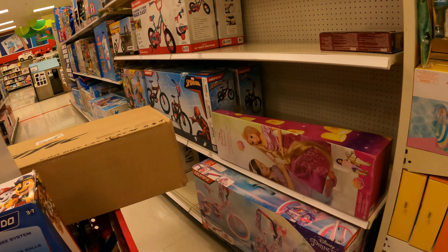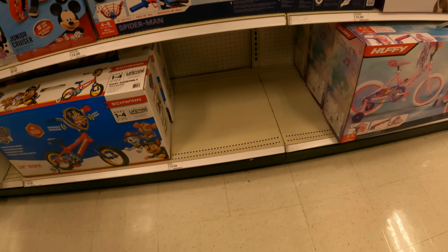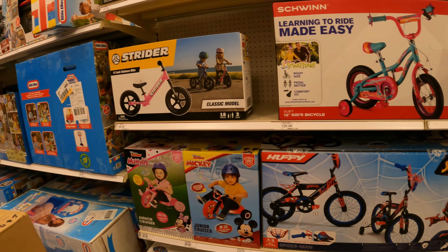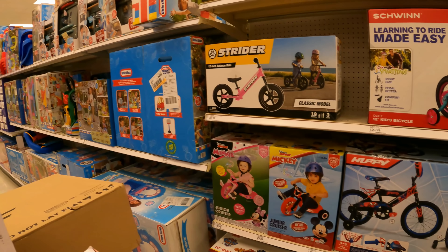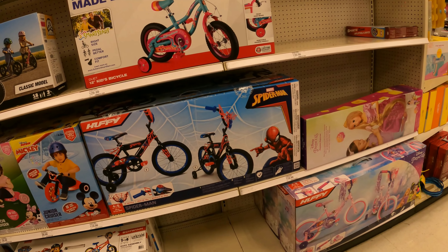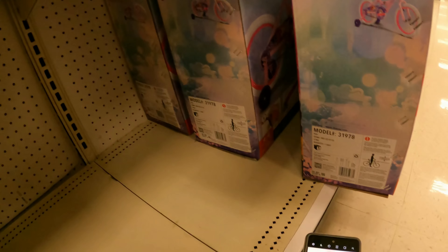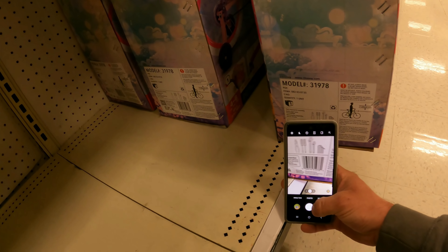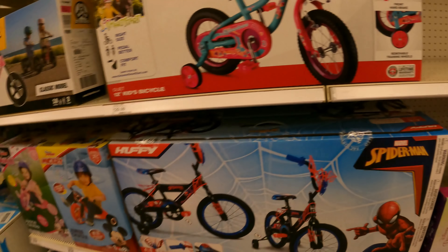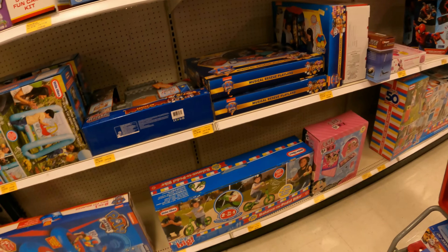You got more bikes over here, so you never know — these might also be on clearance. For the most part they're kind of in the spots they're supposed to be, except for this one — I don't see a tag, so we're going to grab this one. Let's scoot it out so we can get a really good picture on it. Anything else in through here? More clearance — look, all of this is 70% off!